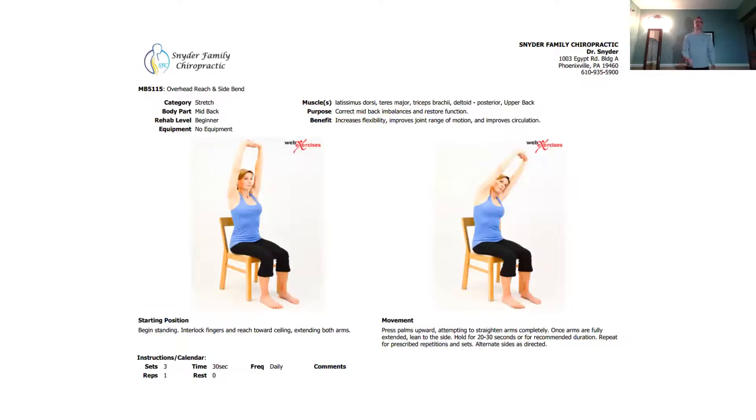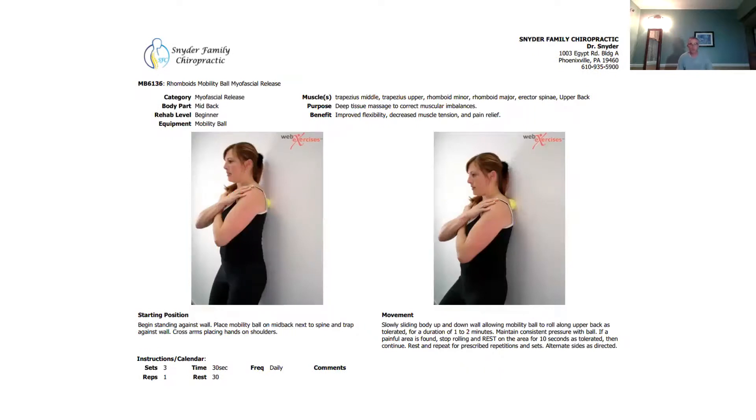This is an overhead reach and side bend. Sitting in a chair, you do the overhead reach and side bend to one side, then to the other. For this next one, you're going to take a ball and go up against the wall — lay the ball in the upper back area between the shoulder blade and the spine. Lean into it and roll back and forth. That will help alleviate tension in the upper back area.